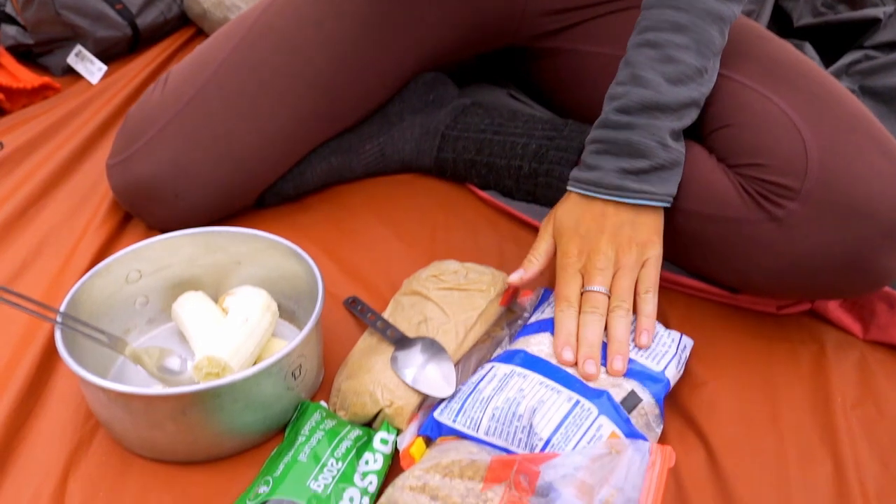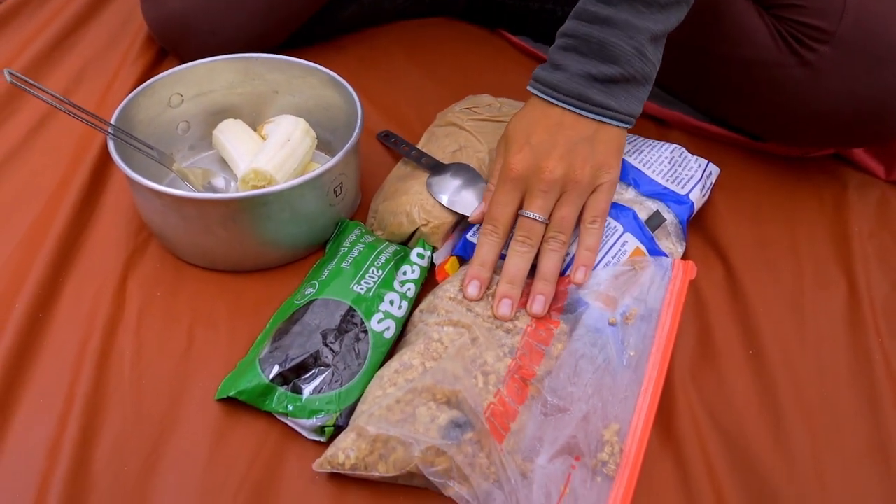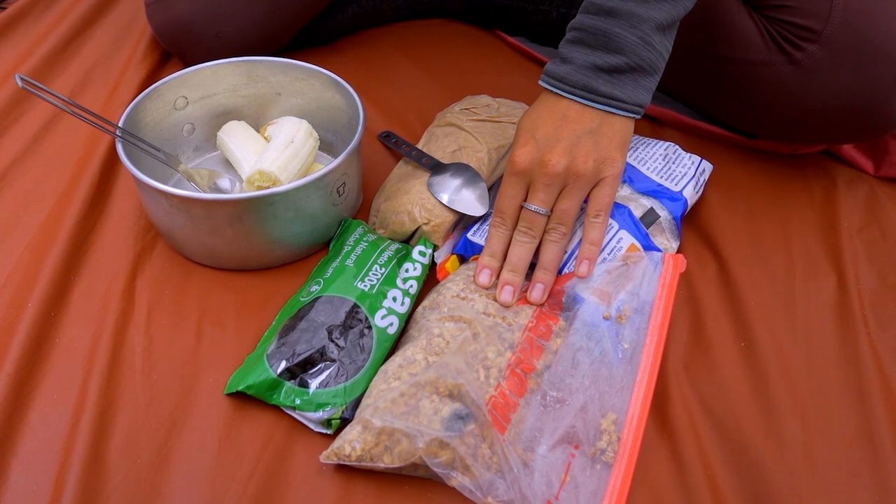It's day number five already, which means recipe number five. As you can see we're still at the same spot. Today we're going to show you how we eat our everyday breakfast, which is oatmeal with fruits. We love this because it's very versatile, quick and easy to make, easy to transport, and you can get it anywhere — plus it gives you a lot of energy. We have oatmeal, and then just for some crunch and better taste, we like to have granola.